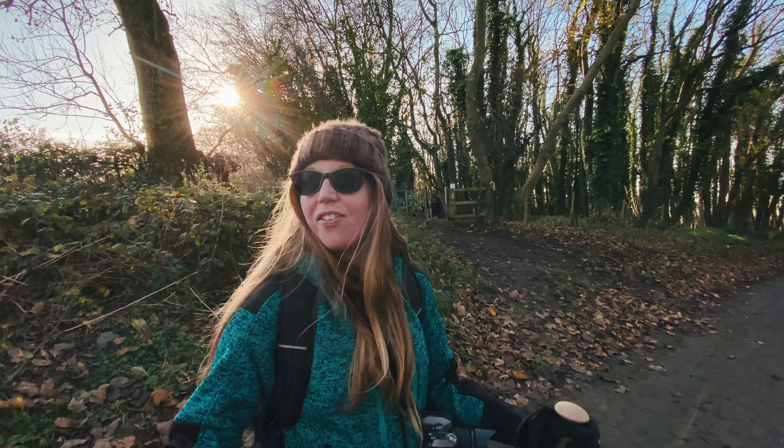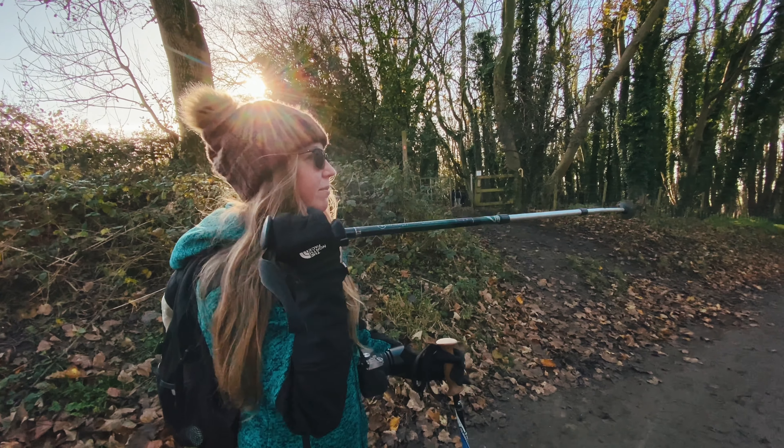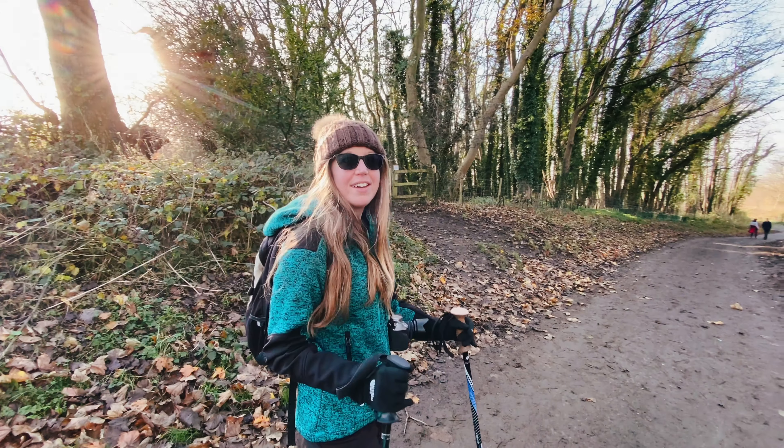We're almost halfway along the route now, at Brantonham Dill. Brantonham's just on there so we're turning back and going through the woodland area.